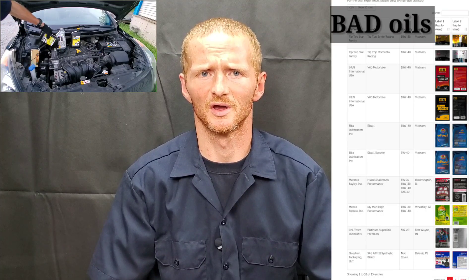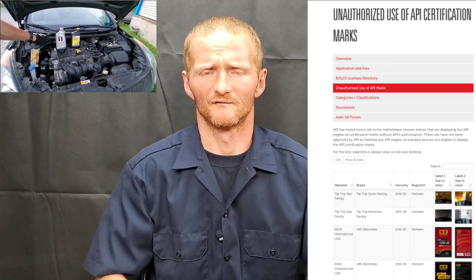However, now we have a new problem. People are faking the API, or American Petroleum Institute, and they have a selective category system for performance, emissions, like LSPI, carbon buildup, direct injection, and turbocharged engines. This is absolutely causing all kinds of engine failure problems.